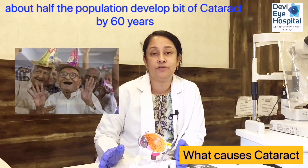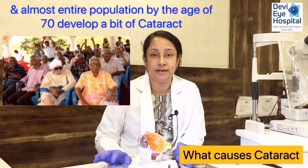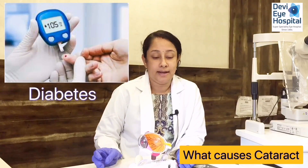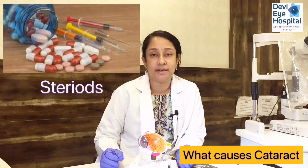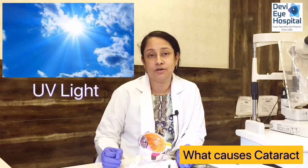What causes cataract? Cataract, as I told you, is a normal aging process. About half the population develop some cataract by 60 years, and almost the entire population by age 70. Apart from aging, diabetes is another major cause of cataract, and medications like steroids can also cause cataract at a younger age. Eye injury and UV light damage can also cause cataract.